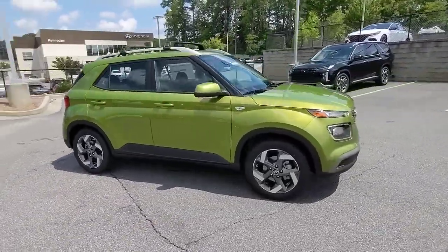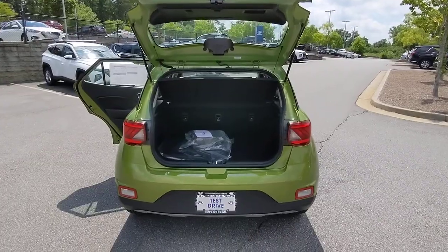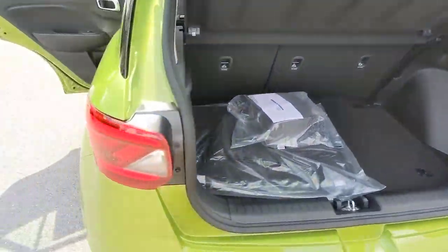The following are some of this vehicle's highlighted options: keyless entry, sun/moonroof, aluminum wheels, electronic stability control, intermittent wipers.